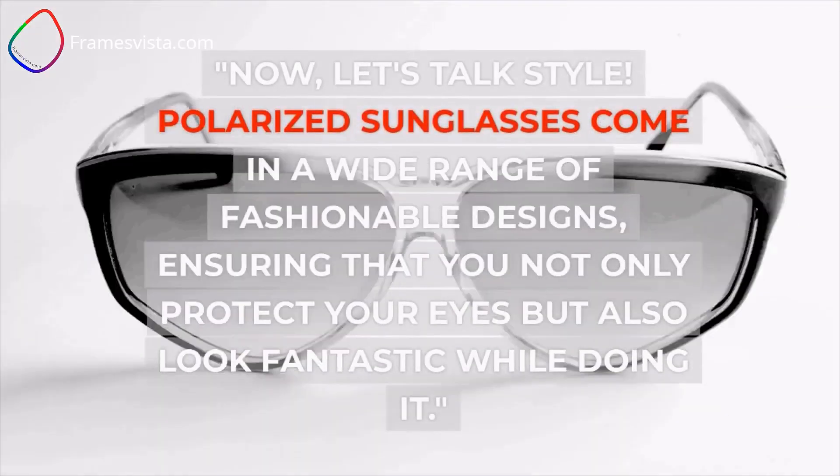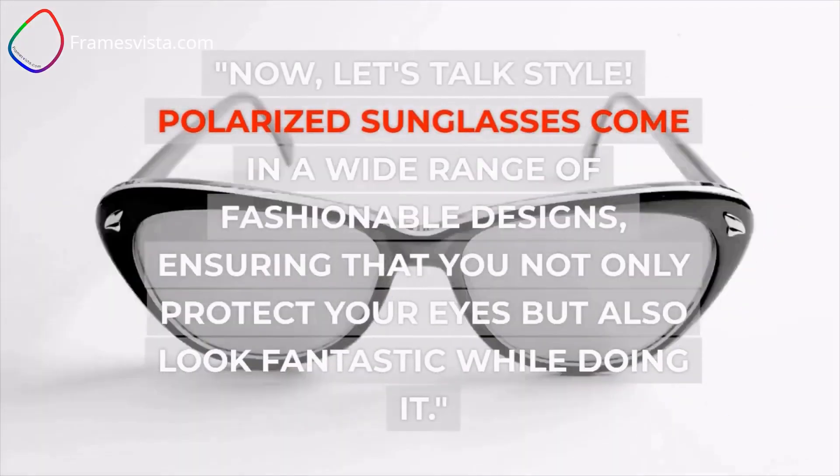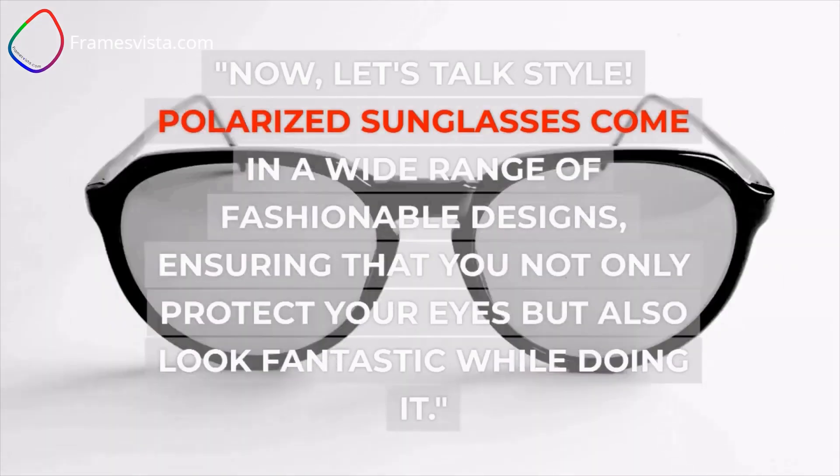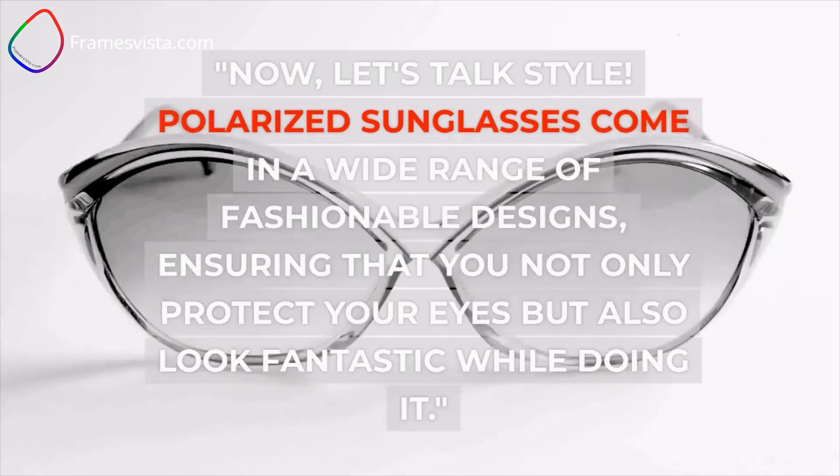Now, let's talk style. Polarized sunglasses come in a wide range of fashionable designs, ensuring that you not only protect your eyes but also look fantastic while doing it.